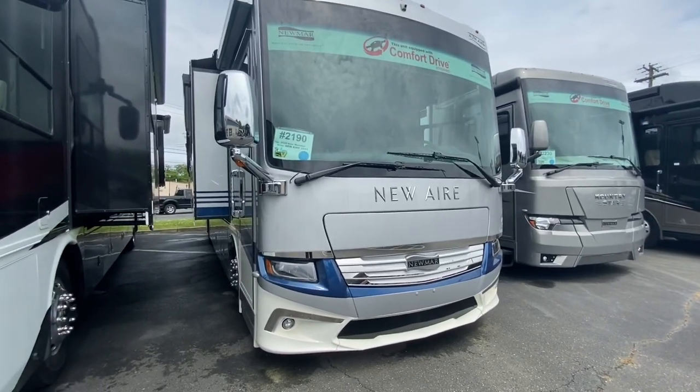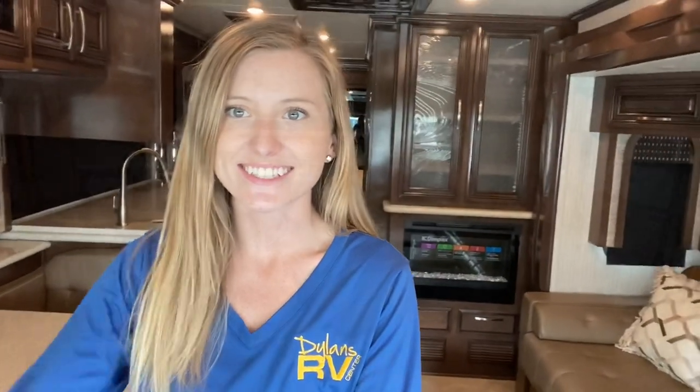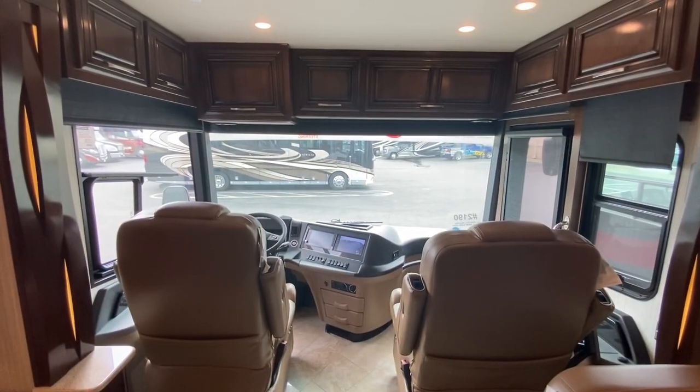Let me show you the inside where the luxury really happens. Now we're on the inside — let me take you around the Newair 3543 floor plan to show you all of its features. We will start the tour with the front cab.